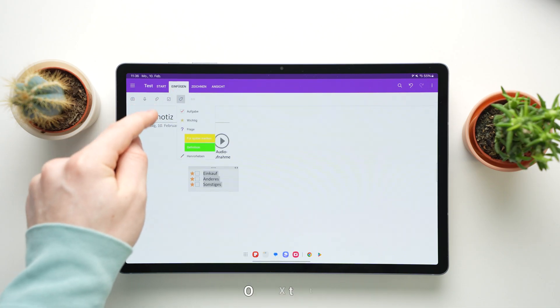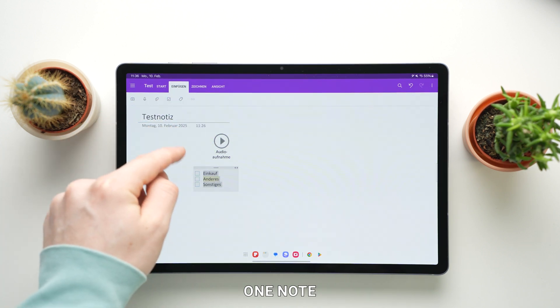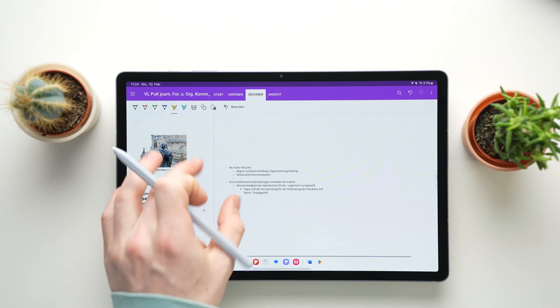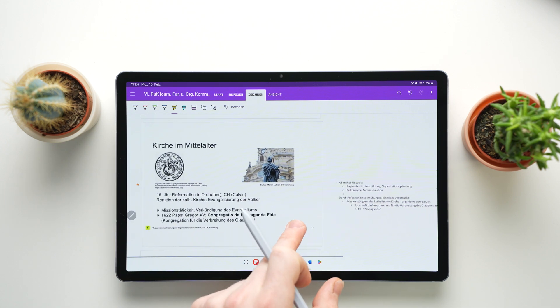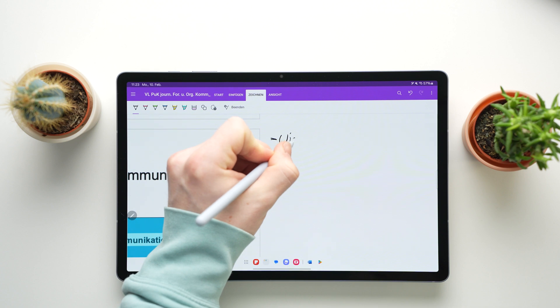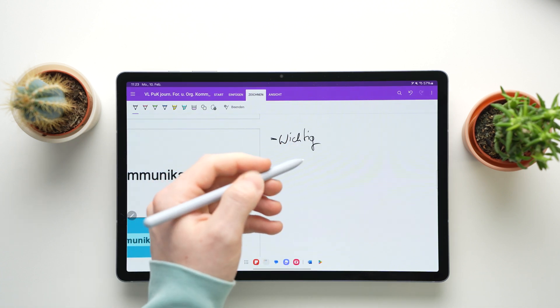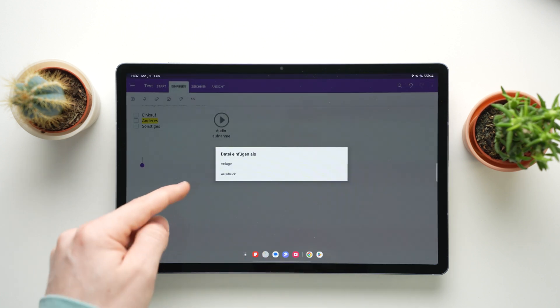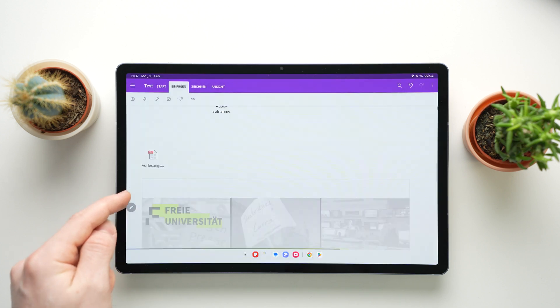Next up is OneNote. OneNote is awesome if you are a fan of the Microsoft ecosystem or use Office a lot and want to sync your notes across your PC and mobile devices seamlessly. You can easily add files from Office apps like Word, Excel and PowerPoint into OneNote and edit them directly — super handy if you already use these apps for work or school. Handwriting works well in OneNote, though it doesn't have as many handwriting features as Samsung Notes. You can also add audio recordings and PDFs to your notes and keep things organized with sections, pages and tags. Plus, OneNote is completely free.